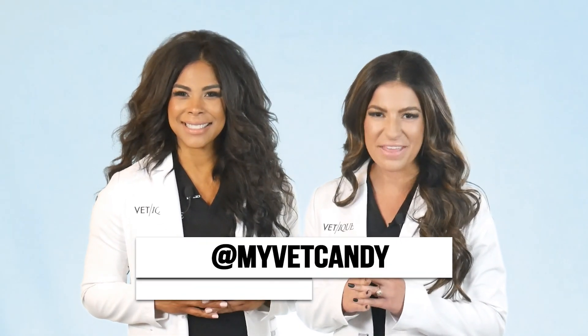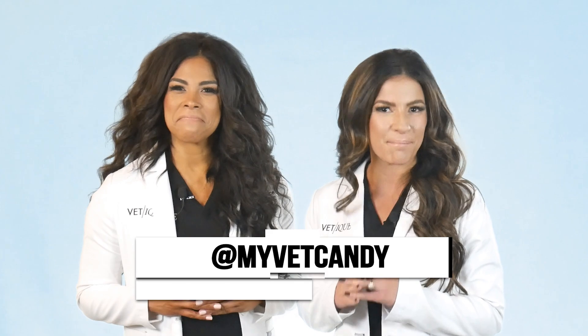And that's it for the show. Thank you for watching Catching Up with Vet Candy. If you want to stay up to date with everything Vet Med, then follow us at MyVetCandy.